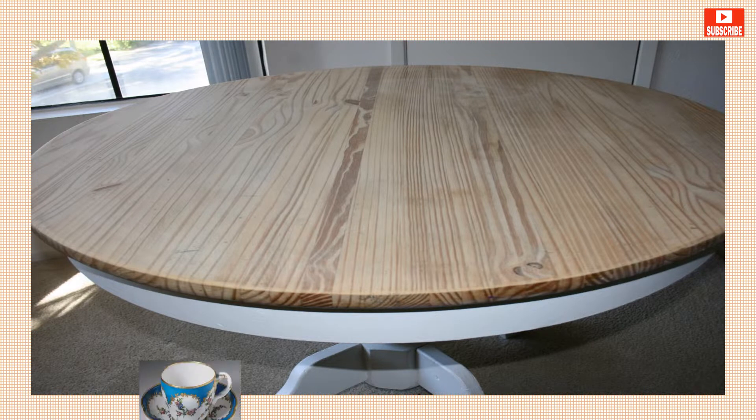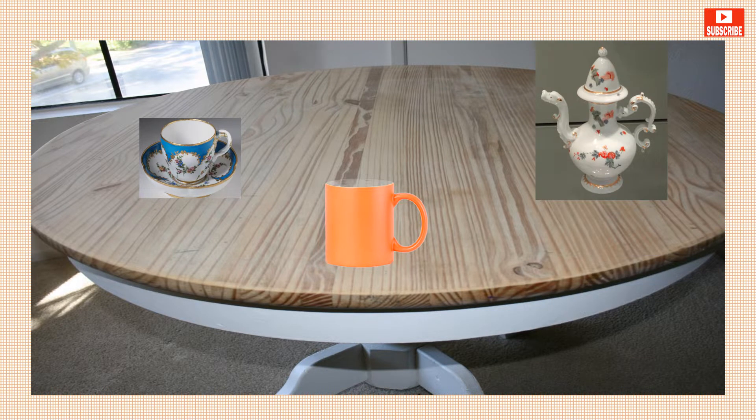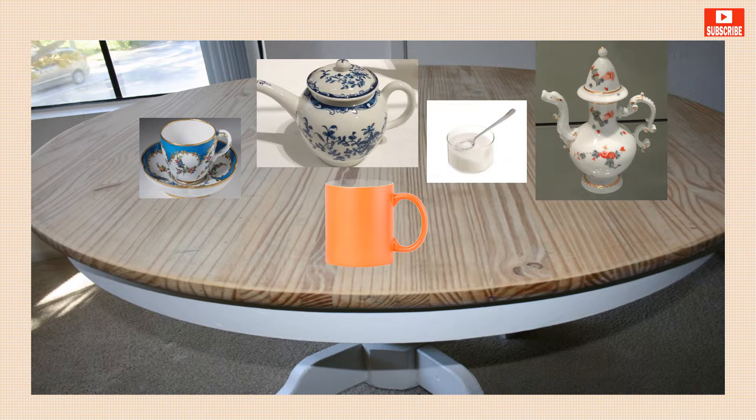A cup is what you drink tea or coffee out of, but a mug is a bigger, heavier cup. In the morning, the part of the coffee machine that contains the liquid is the coffee pot, and the teapot is the pot that you brew the tea in.